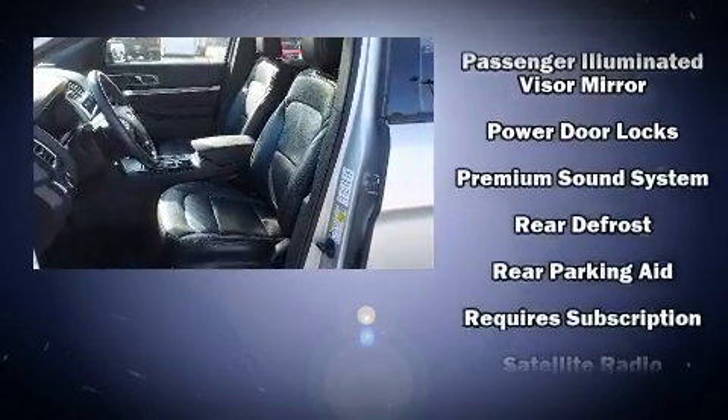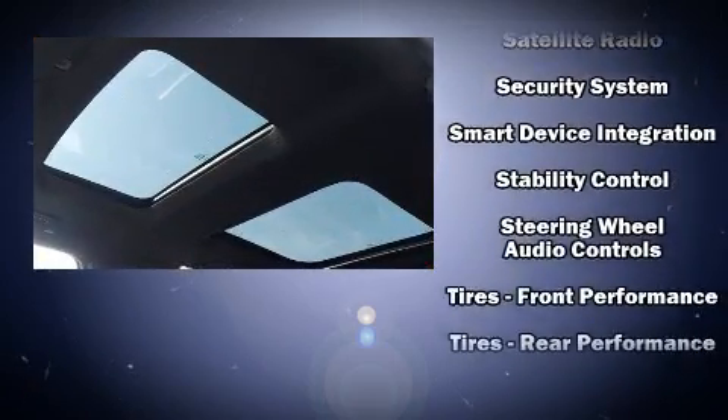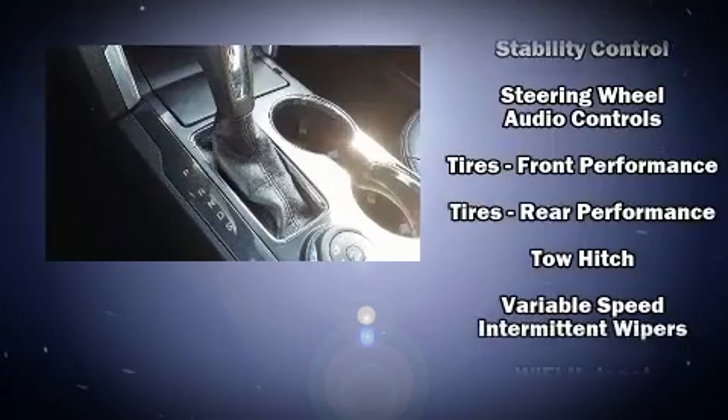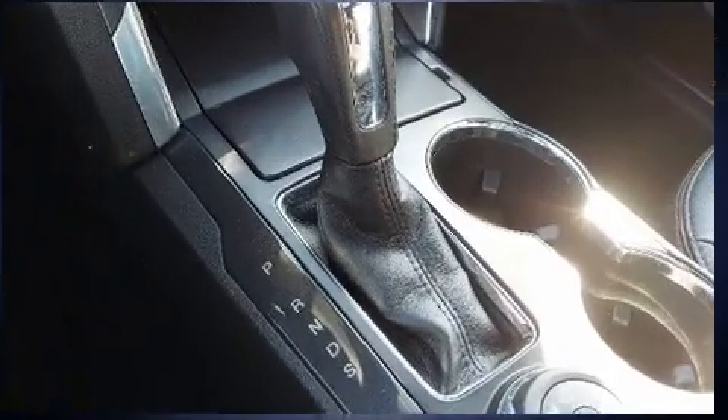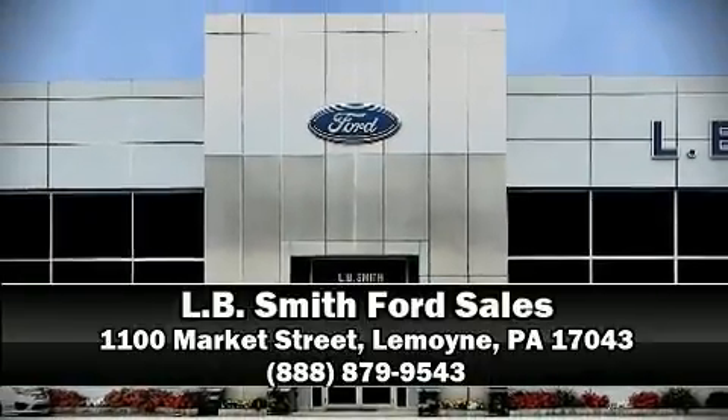Ford also prioritized safety and security by including head curtain airbags, traction control, a security system, an emergency communication system, and four-wheel disc brakes with ABS. Stop by our dealership or give us a call for more information.